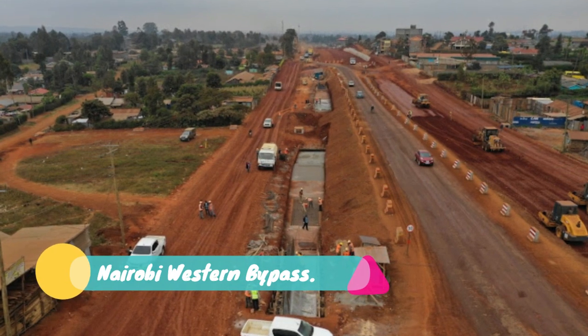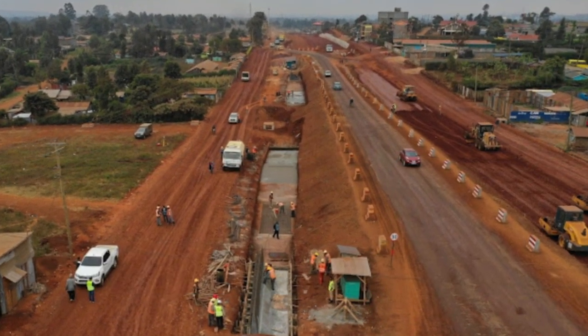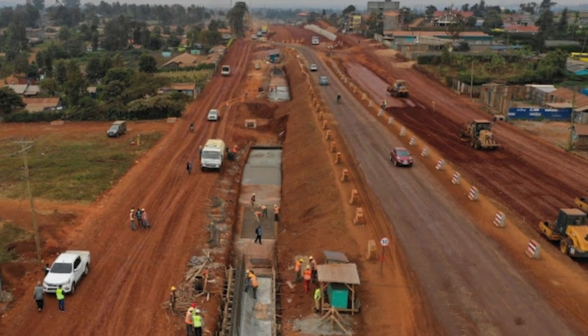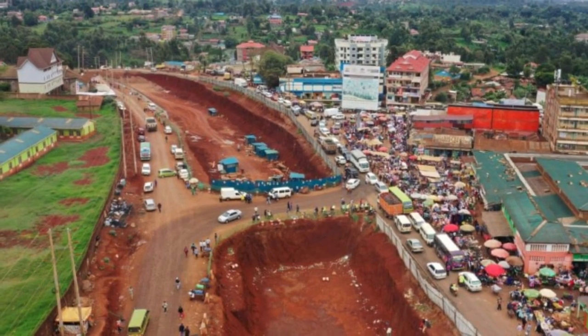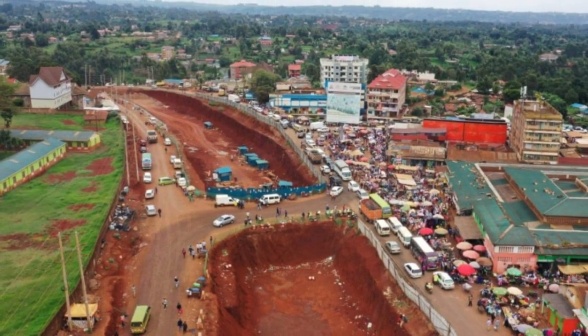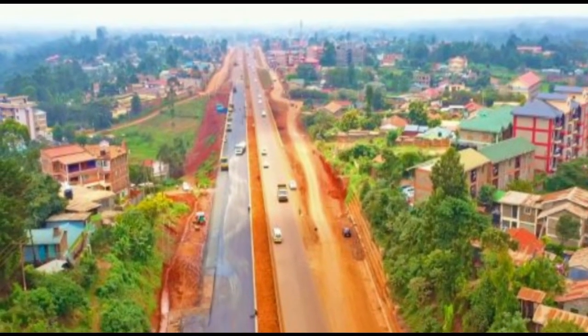Number 24: Nairobi Western Bypass. Construction is underway on the Nairobi Western Bypass, a 17 billion shillings highway that seeks to ease traffic congestion in the city. The 16.79 km highway, which is being undertaken by China Road and Bridge Corporation, kicks off at Gitaru on the Nairobi-Nakuru Highway and links the Southern Bypass in Kikuyu.